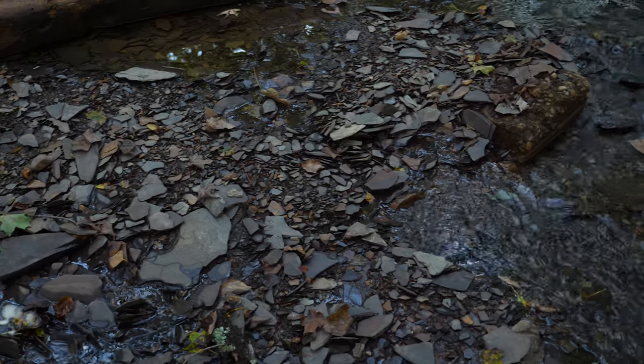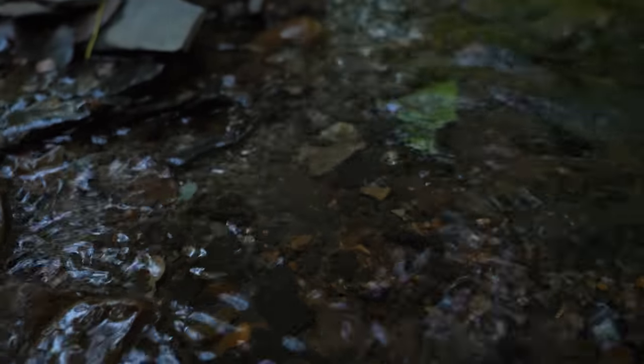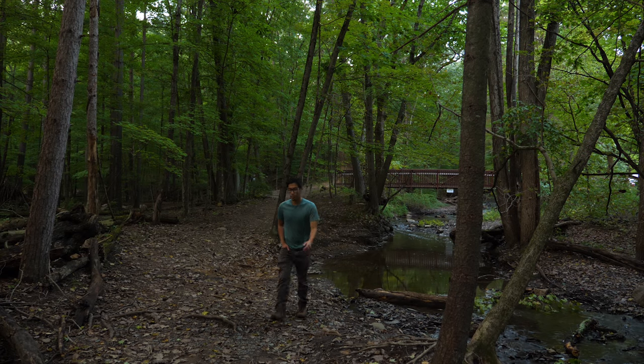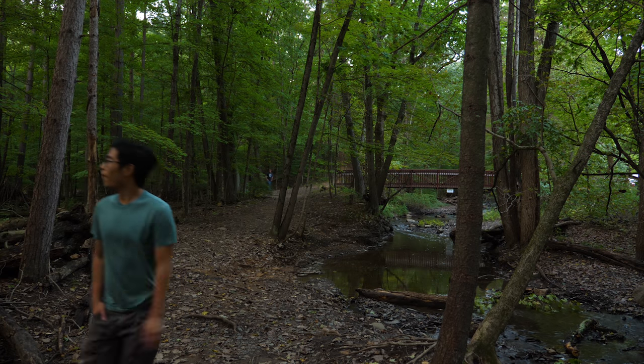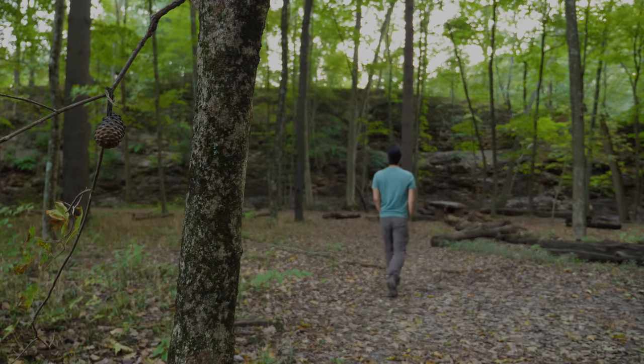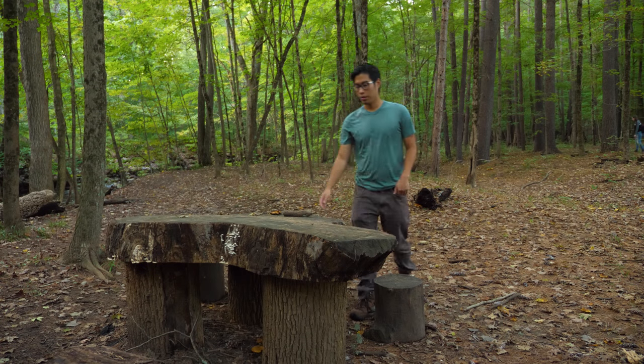It was striking how clear and calm the water was as it trickled across the streambed. Though these streams seem small and insignificant, they're part of something much larger.